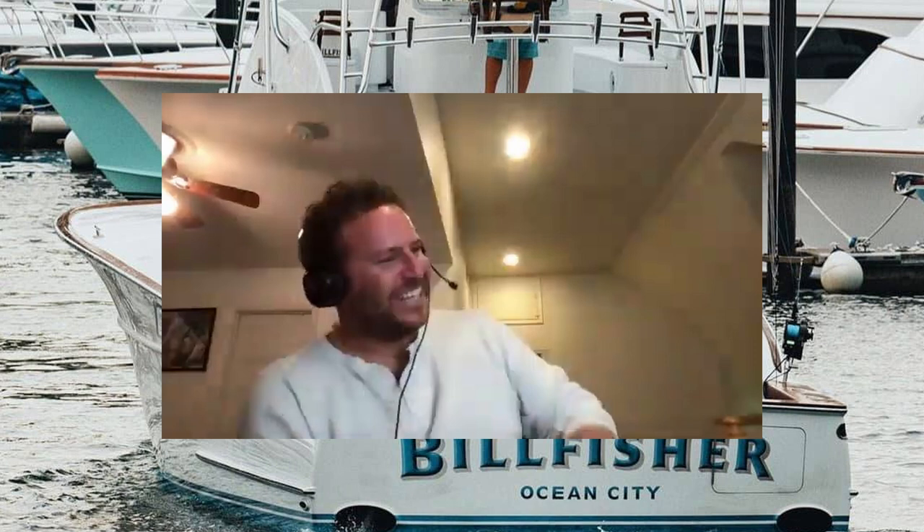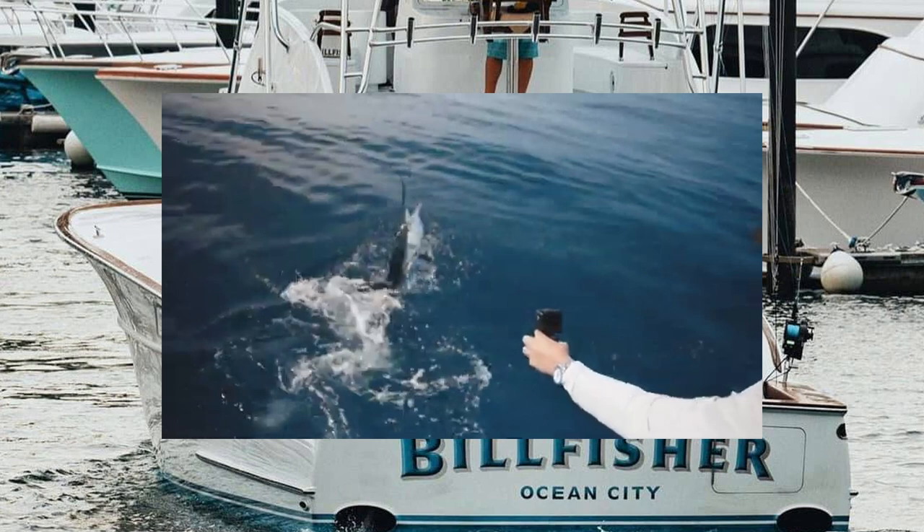Then we saw two more white marlin that would not fire. What was the origin of the story?